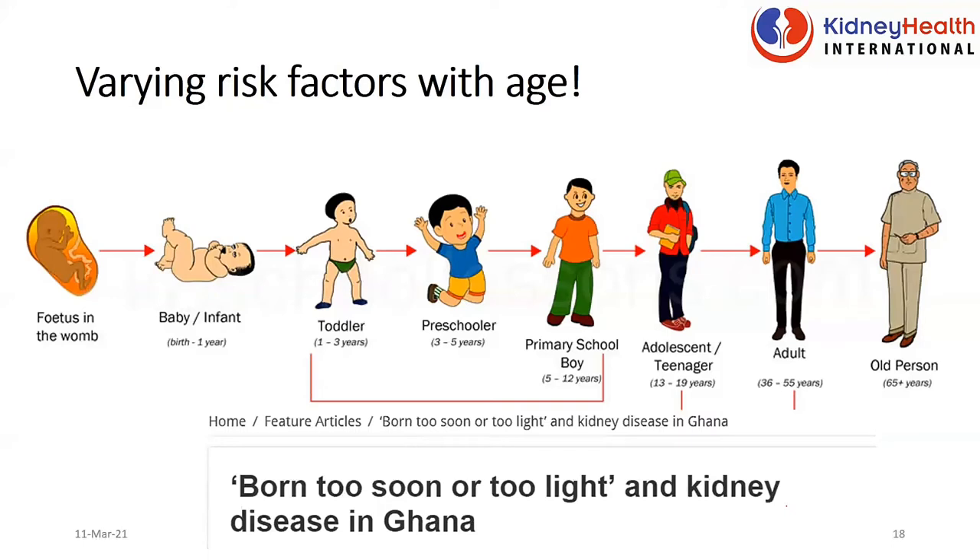I wrote an article available online — 'Born Too Soon or Too Light and Kidney Disease in Ghana' — where I talk about the fact that if you are born premature or with a low birth weight, your risk of kidney disease is actually very high.